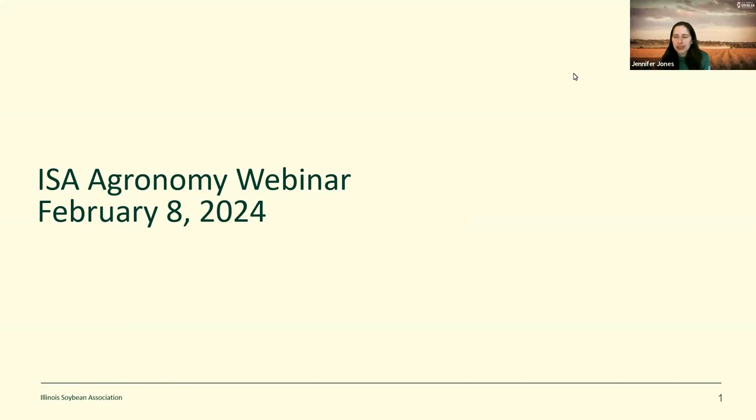Welcome to the Illinois Soybean Association's Ill Soy Advisor Webinar. I am Jennifer Jones, Research Specialist at the Illinois Soybean Association. Today, Dr. Andrew Margana will be presenting 'What are Climate Smart Agricultural Commodities and How do Soybeans Fit in?' This webinar is being recorded. The recording as well as more information on ISA-funded research projects can be found at illsoyadvisor.com.